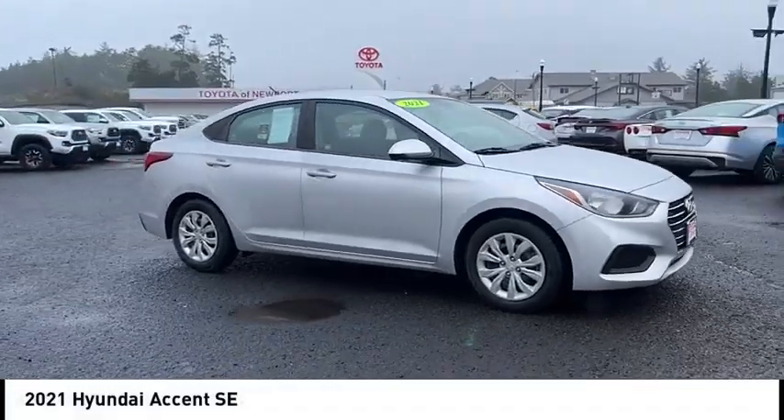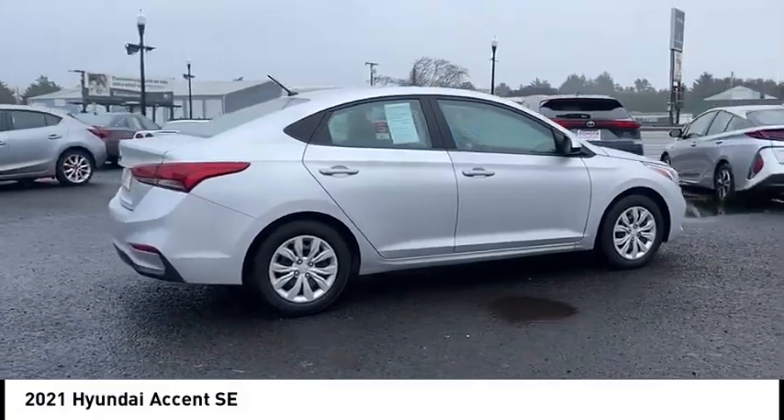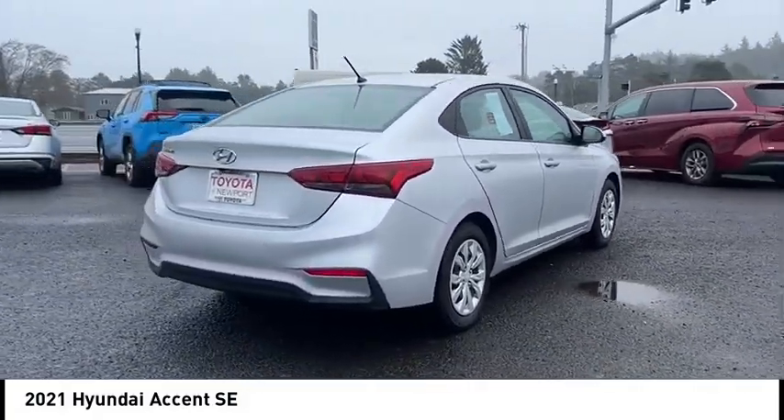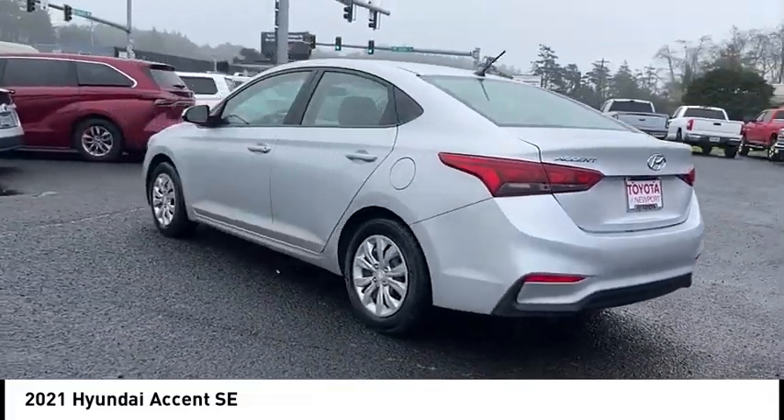Come test drive the 2021 Accent. Designed to keep you moving and leave boredom behind, the Hyundai Accent is affordable, fuel-efficient, and safe. A winning combination.